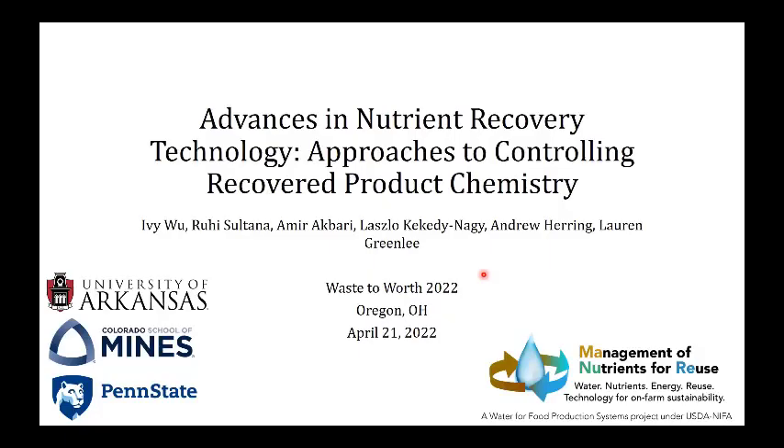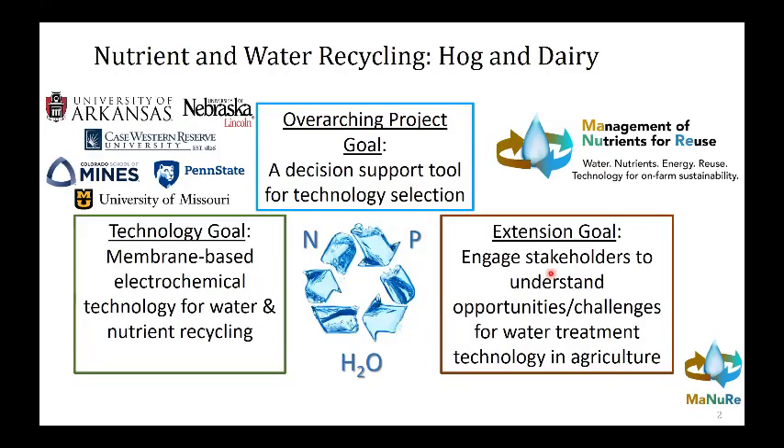As the first presenter in this session, I should note that all of the presenters are part of a collaborative project we've been working on for the past couple of years under the Water for Food Production Systems program with NIFA and AFRI. I thought I'd give an overview of the overall project first, and you'll hear later from other team members. We also have a demonstration tomorrow morning of the beta version of our decision support tool.